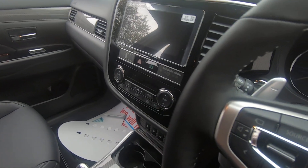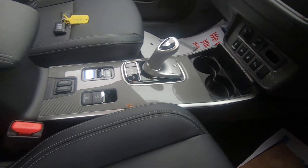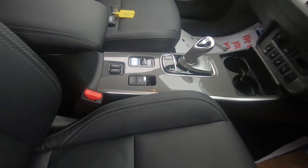We have the dual zone climate control, down here we have the gear shift, the seat heating controls, electric handbrake, and the four-wheel drive selector as well.